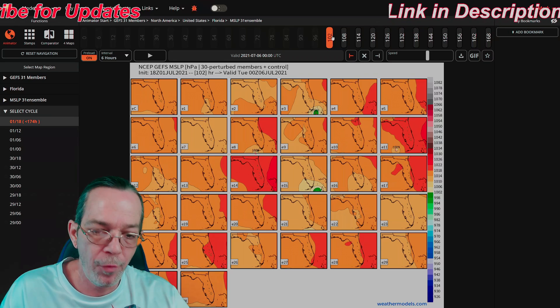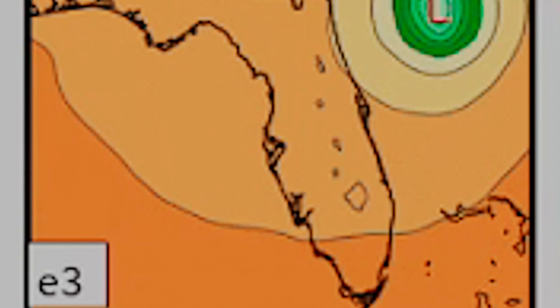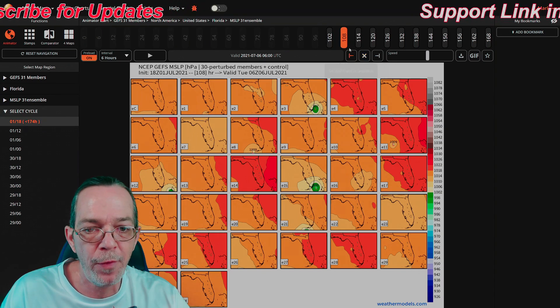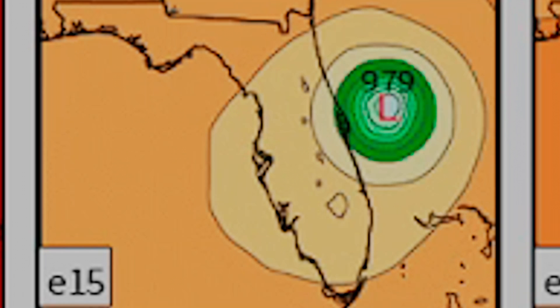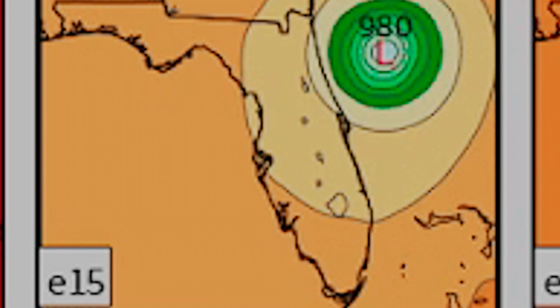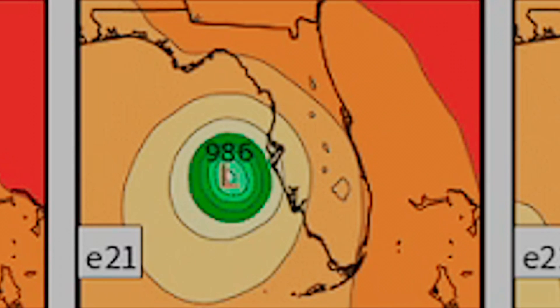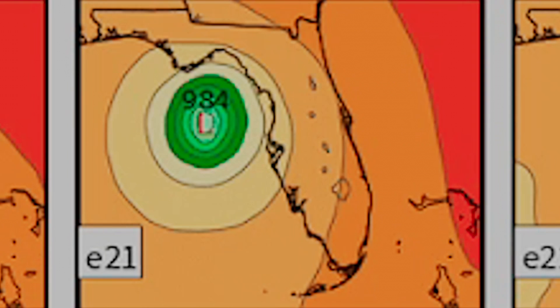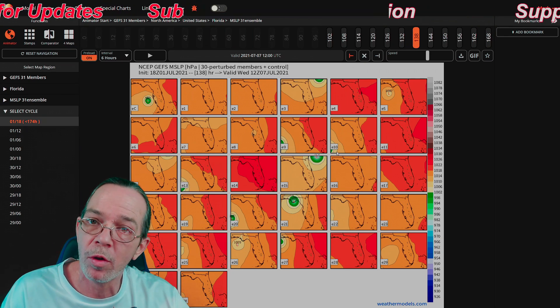Looking at the possibilities: number three could be at 997, intensifying from 999 going towards Miami and up the east side of Florida. Number 15 could intensify towards Miami down to 988, 984, 979, going towards South Carolina. Number 21 could still go past the Florida Keys, intensifying down to 984, going towards somewhere by Tallahassee near Sebastian. The rest of the ensemble members show it going towards Louisiana.